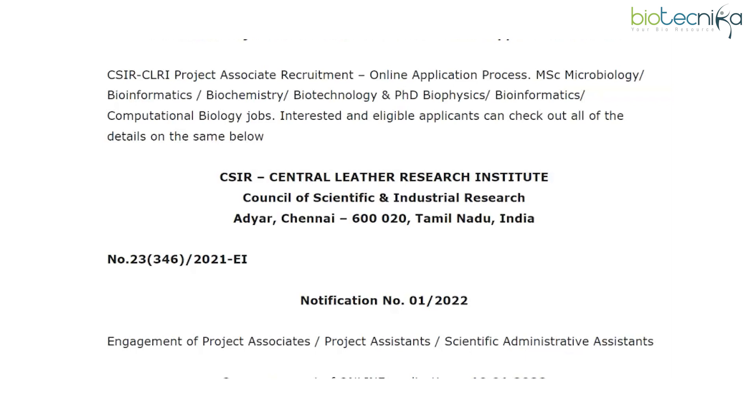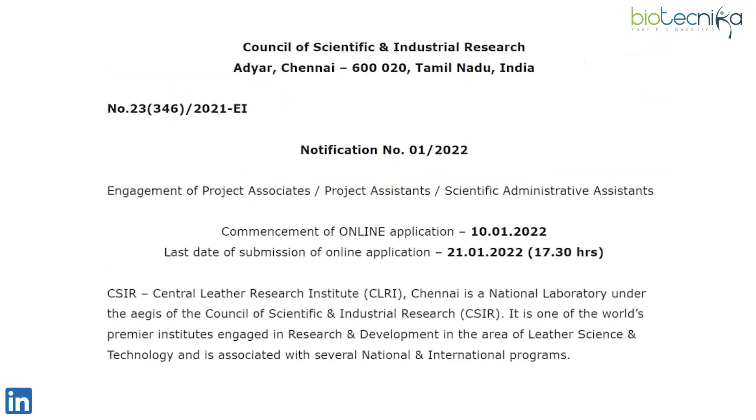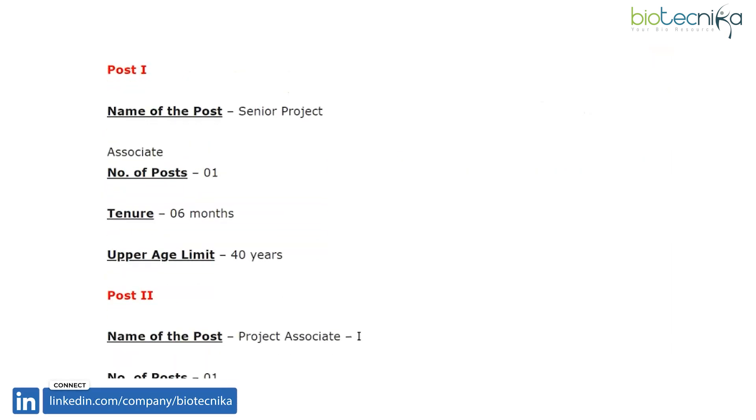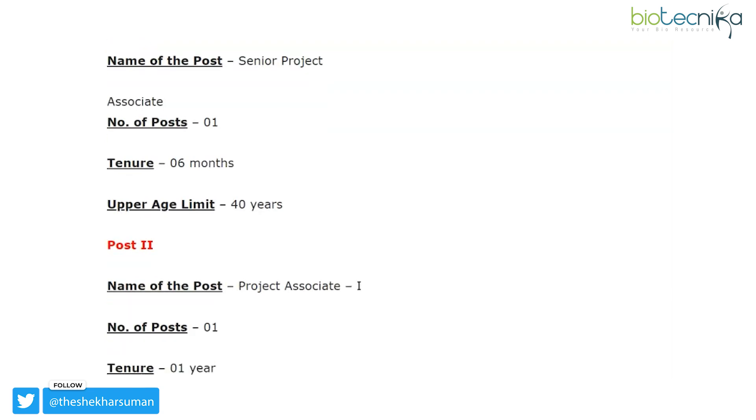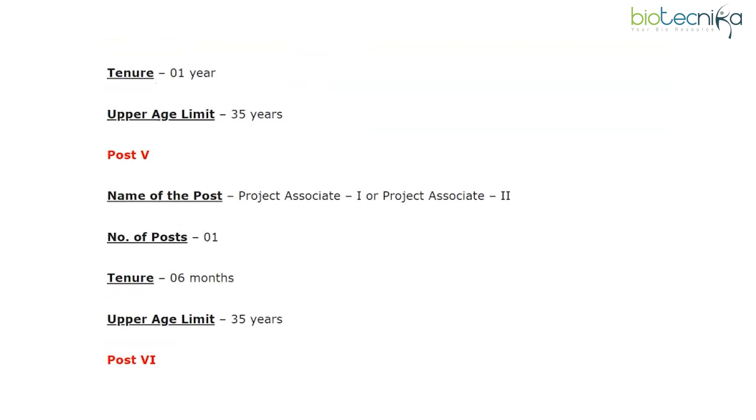Without much delay, let us look at the recent openings at this institute. Senior project associate and project associate posts are open under different projects. In total, there are six vacancies at CSIR CLRI. The first post mentioned here is a senior project associate, followed by project associate 1 or project associate 2 posts.